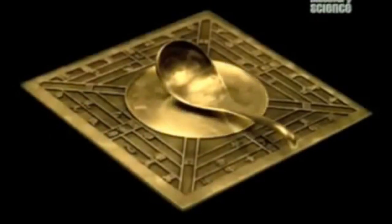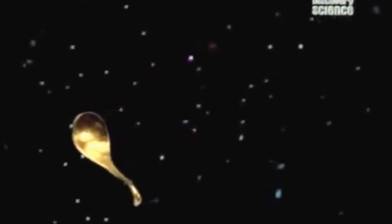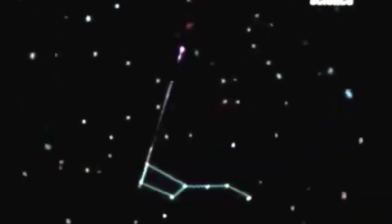The circular center of the board represented heaven, and the square represented earth, and the spoon represented the Big Dipper. This constellation was especially sacred, as two stars in the Big Dipper always point to the Polestar.